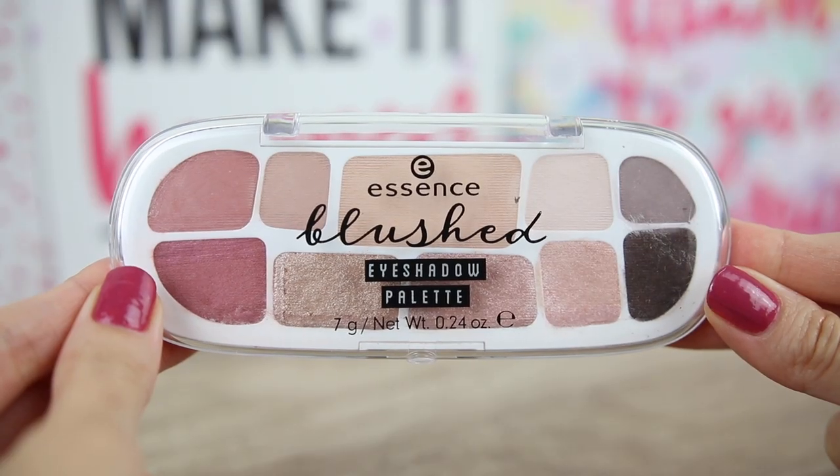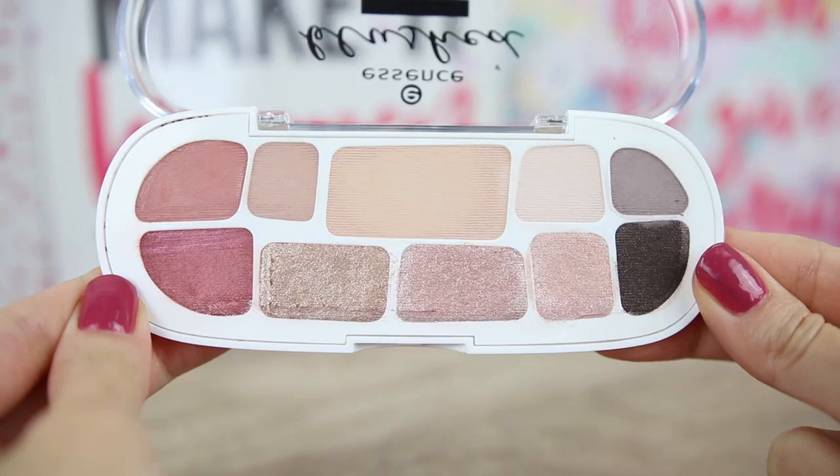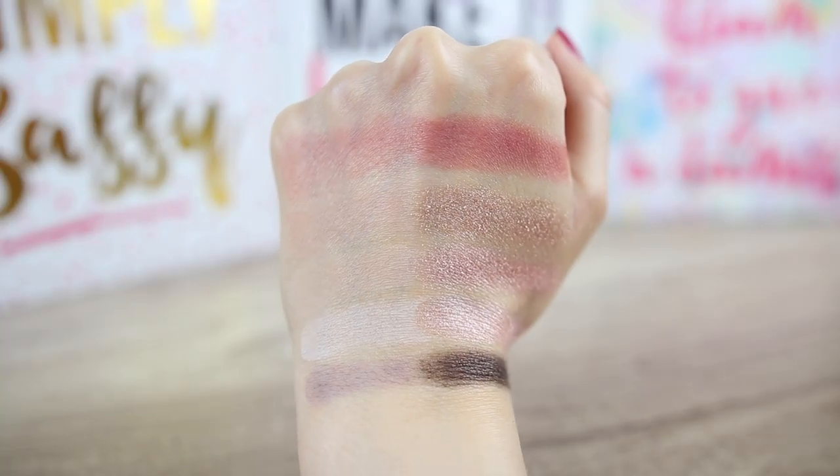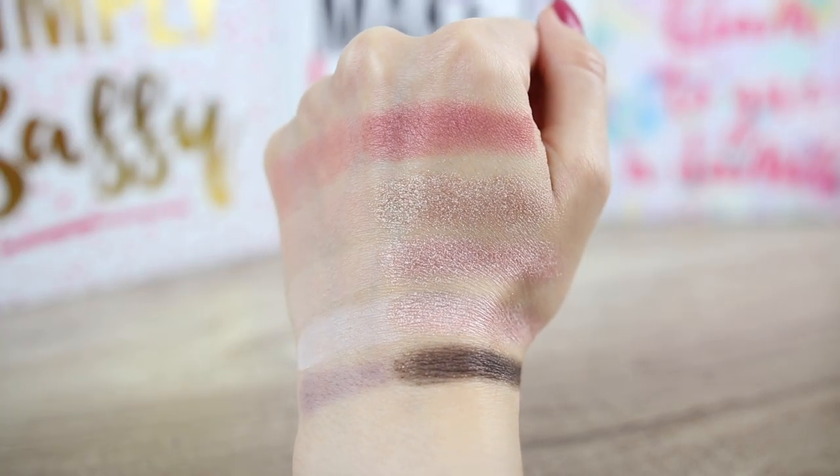Let's continue with the blushed palette. The shimmery eyeshadows are looking mesmerizing. In this palette we have five matte eyeshadows — the one in the corner has a satin finish, and one is a matte eyeshadow with very fine gold microglitter. The microglitter were not really visible on my eyes; I think they were added to make the matte eyeshadow creamier and easier to blend.